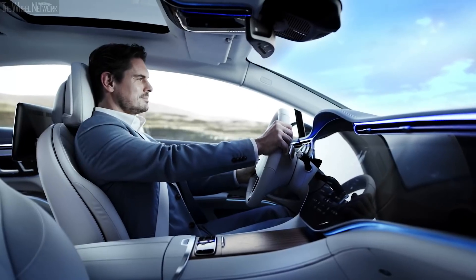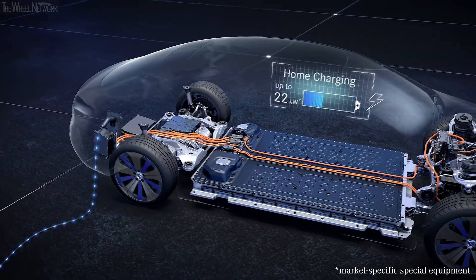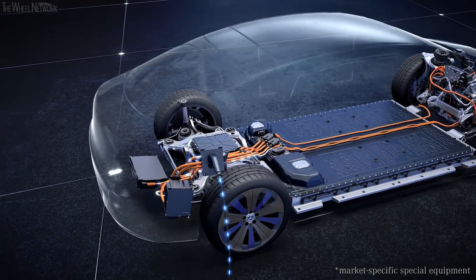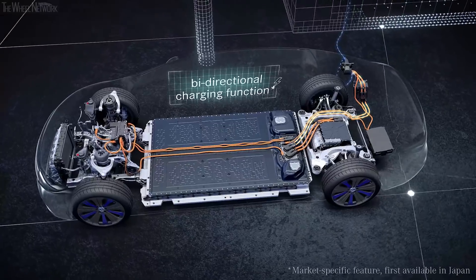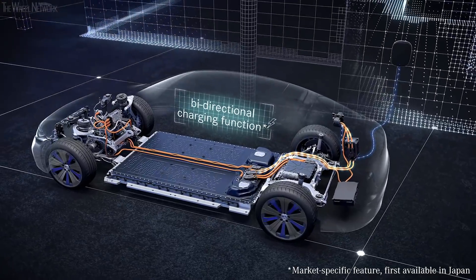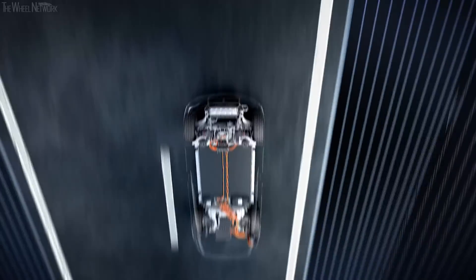He does not need to worry about the range. The charging system of the EQS is designed for all common charging options — from the household socket to the quick charging station with plug and charge. Charging is possible almost anywhere. Through Mercedes Me Charge, Mercedes EQ customers have direct access to more than 500,000 charging points worldwide. Bi-directional charging makes it possible for the first time to pass the energy from the battery onto other consumers, turning the car into an electricity supplier — for example, for your own house. The EQS: electric luxury in its most beautiful form.